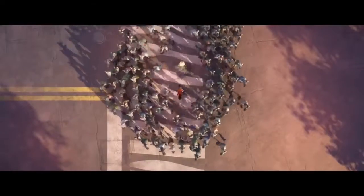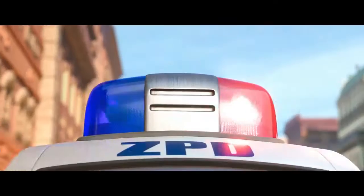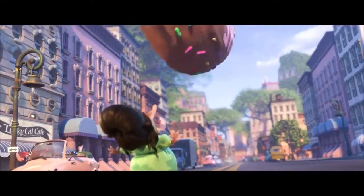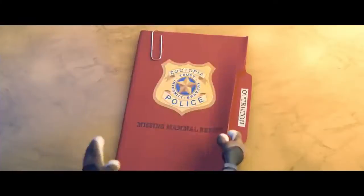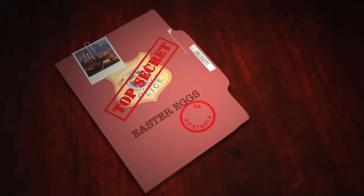This just in. Due to the overwhelming worldwide success of Zootopia, where critics and audiences alike hail it as a triumph, the ZPD has begun investigating the cleverly disguised secrets revealed within the bonus features in Zootopia. Well, this should be good. Let's open our first case file on hidden references to other Disney films and characters, a.k.a. Easter eggs.